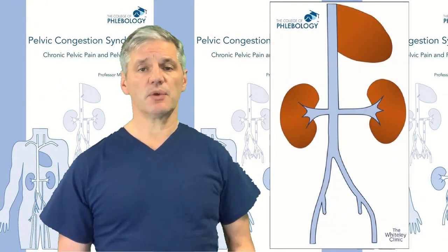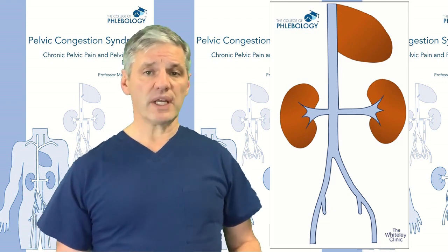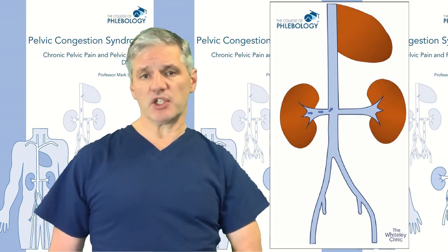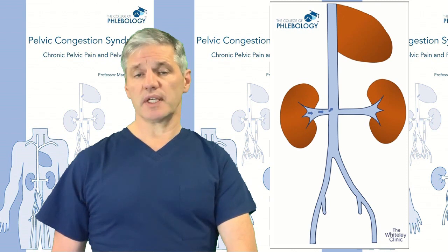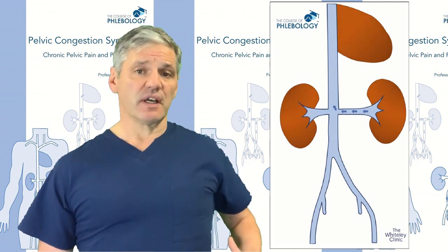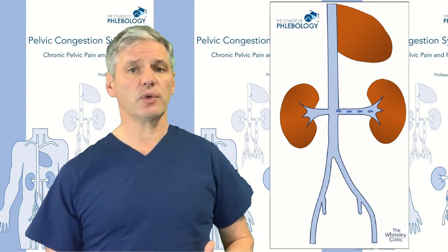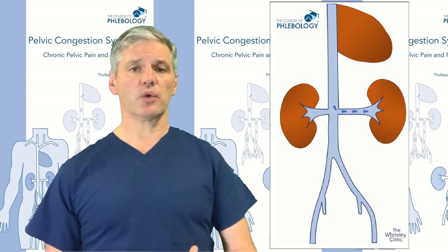There are some other important veins we need to discuss, starting with the renal veins — the veins from the kidneys. On the right side, the kidney is very close to the inferior vena cava, which runs on the right side of the body, so the right renal vein is short and goes straight from the right kidney into the inferior vena cava. On the left side, the left renal vein is much longer because it has to cross all the way over the front of the aorta before entering the inferior vena cava, making it a longer, more protracted course.